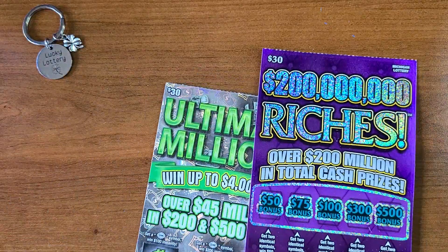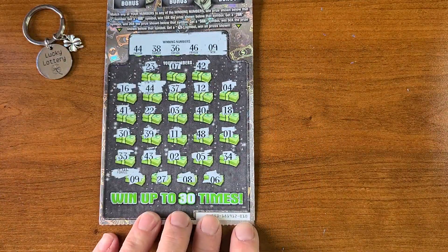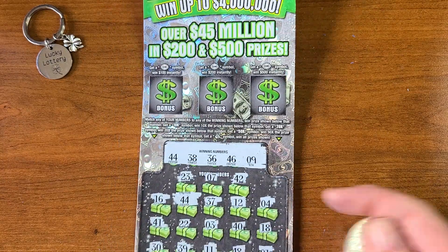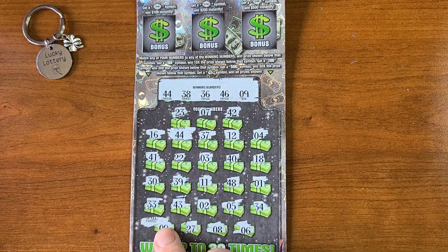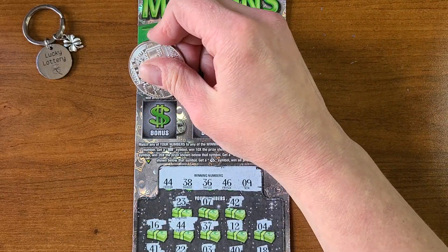Let's do our Ultimate Millions next here. This is ticket number 10 in a row. I actually picked this up at a different store than I normally go to. Ended up finding two matches — a match on 44 and a match on 9. Let's scratch those first and see if we can find something to go along with it.